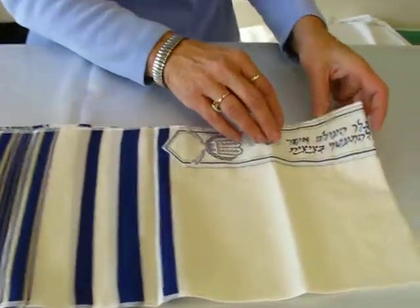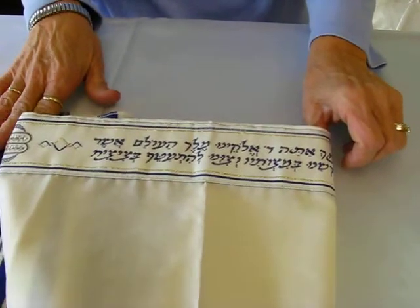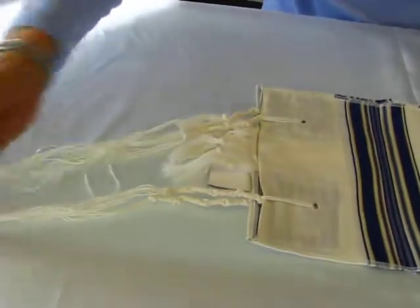And on the Atara, we have the blessing, which is written in script. It has the fringes on the end and the talus strings are tied.